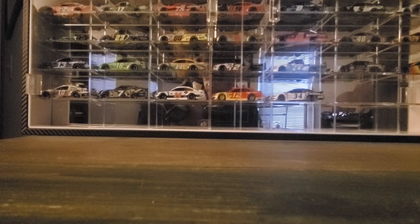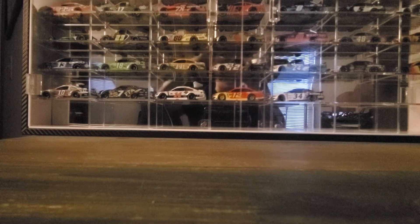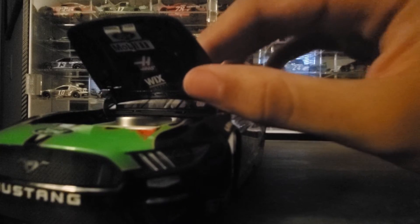Let's go ahead and take a look under the hood. With the Mustang, the hood opens up really wide so you can get a really good view of the engine. Nothing has changed from past years — Lionel, please upgrade the engine detail with the new Next Gen diecast. It's just standard engine detail with Mobile One, Haas, and Wix underneath the hood.